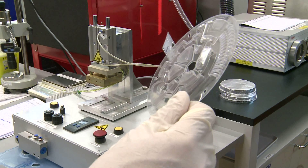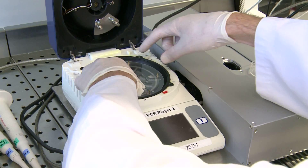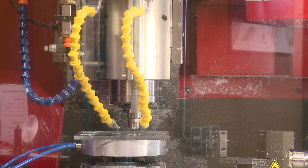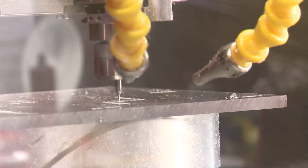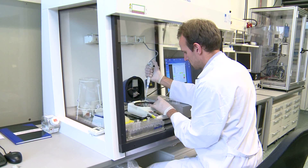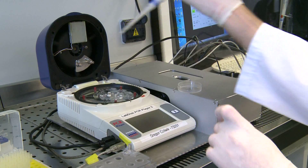Can you imagine that this small disc can perform the same tests as a fully equipped laboratory? Researchers at the Institute for Micro and Information Technology in Freiburg, Germany, have invented this device. It is not only portable, but in case of life-threatening diseases, it performs faster and works more efficiently than a traditional laboratory.